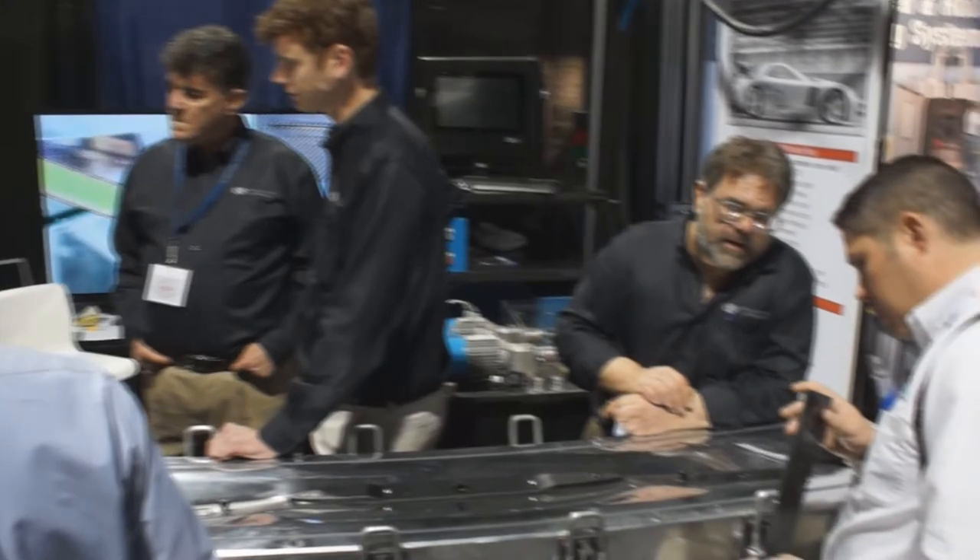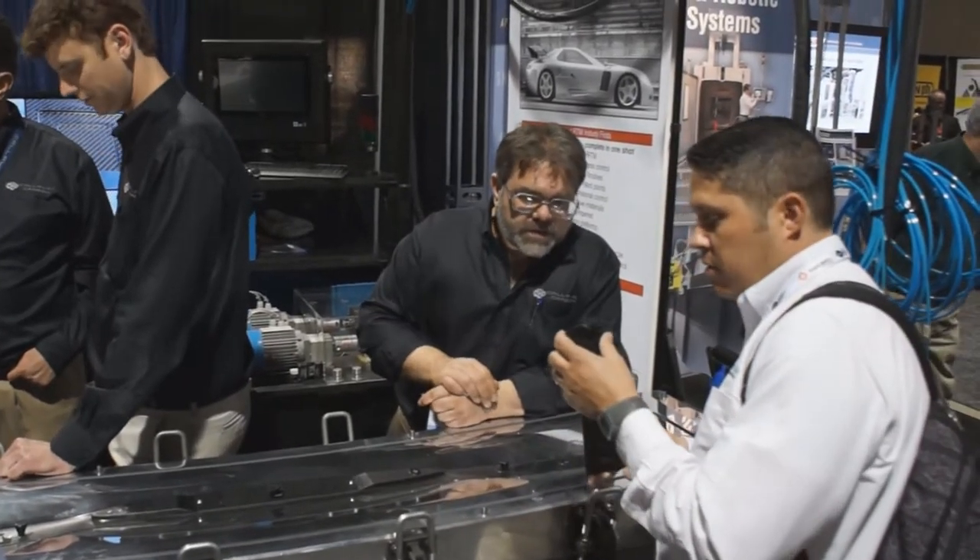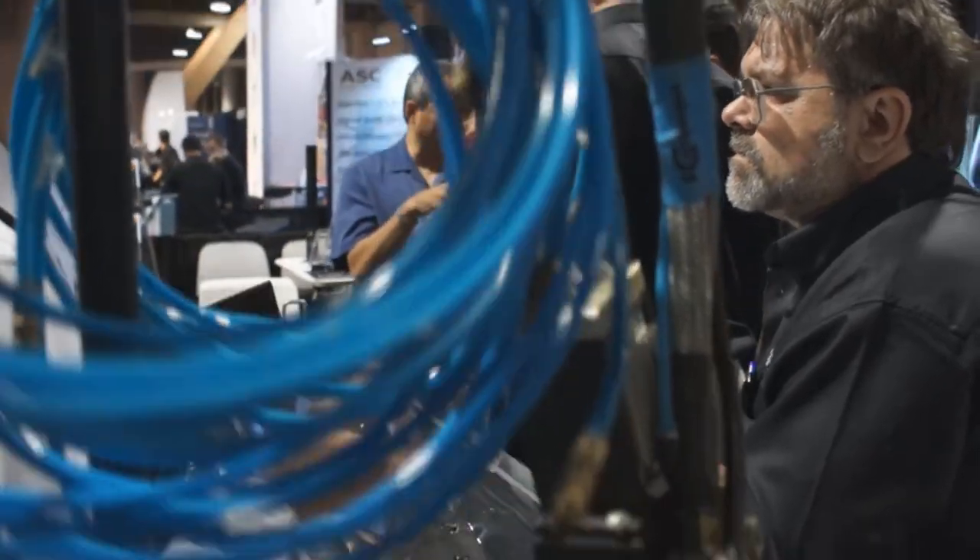Hi, I'm Pete Calloway with Calloway Cars and Calloway Carbon in Santa Ana, California. We manufacture high-end carbon composite structures for automotive and non-automotive applications.